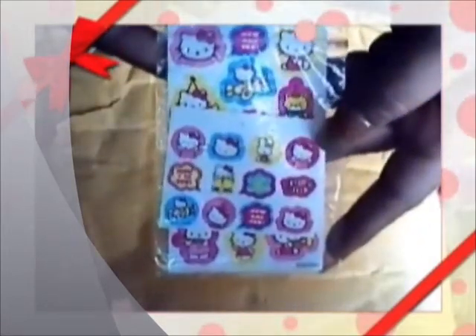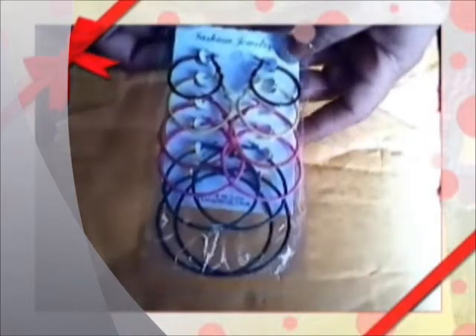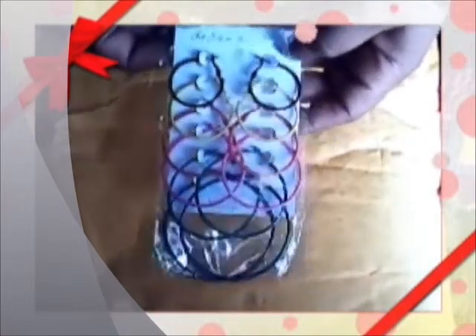Some black swirl and blue balloon confetti. Some Hello Kitty stickers. Some hoop earrings — black, yellow, orange, pink, green, and blue. And some glitter curly ribbons.